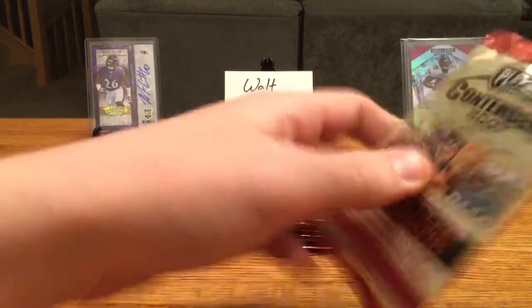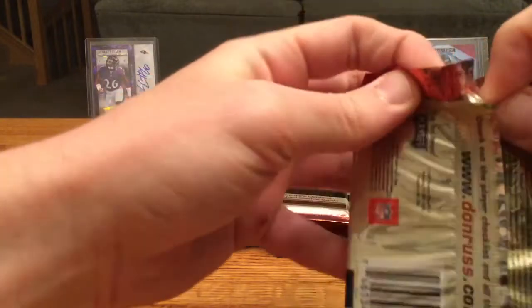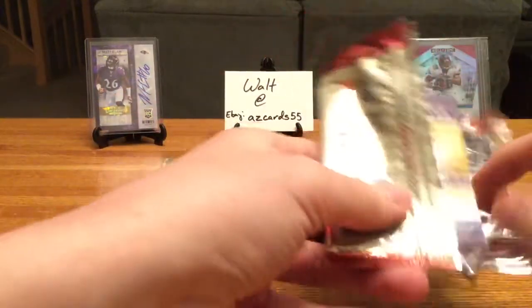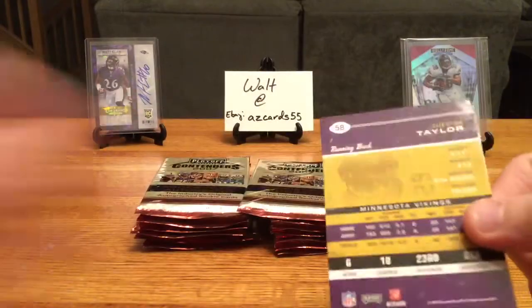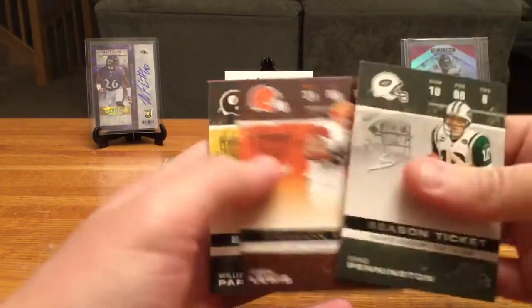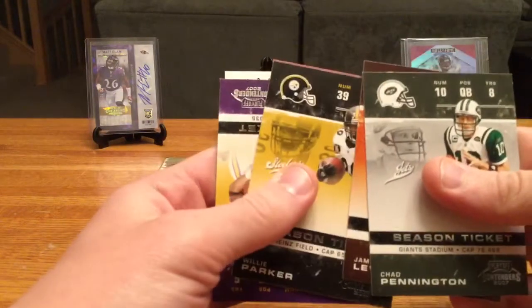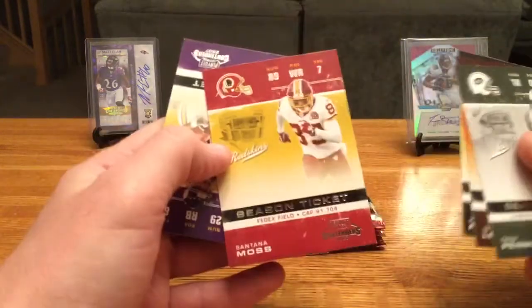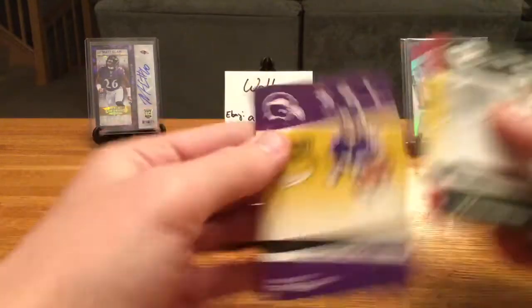I know we saw that a lot this year — I think Cooper Kupp has something like 'Go Rams,' some guys calling out their alma mater. But it's cool to see that kind of stuff. Chad Pennington, Jamal Lewis, Willie Parker, Santana Moss, and Chester Taylor.